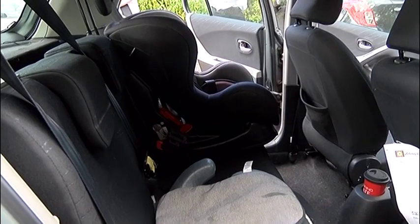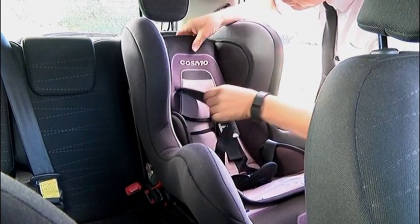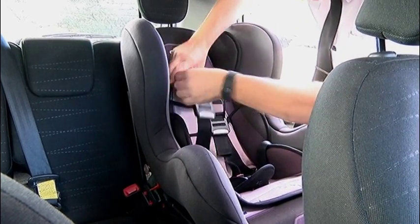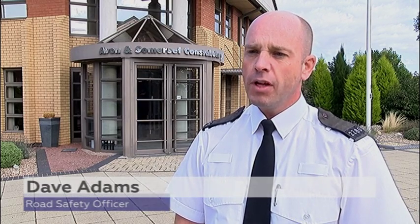Any child who's under the age of 12 or 135 centimetres needs to be in an appropriate child car seat of some sort. They need to make sure they've got the right car seat for the vehicle and that child. A lot of people don't realise that, so they're just using either what they've got, or in some cases not using anything at all.